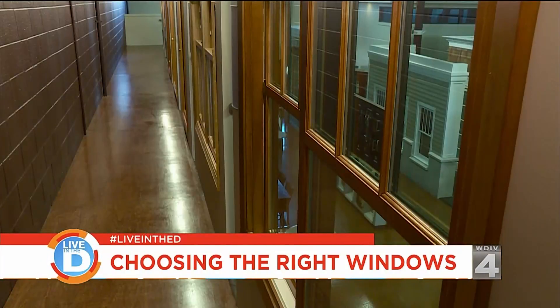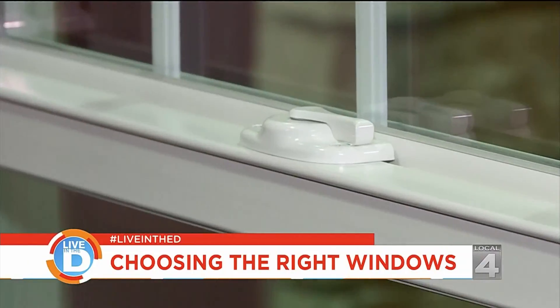Most homes have one of these three types of windows: a casement, a double-hung, or a glider.